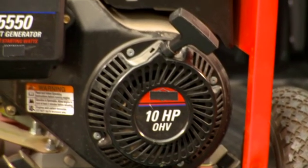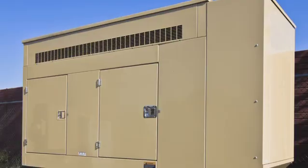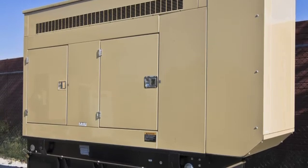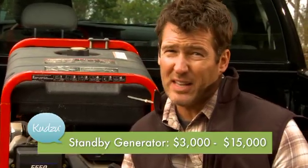There's a couple different kinds of generators that you should know about. There's a standby and a portable model. The standby is an alternative, permanent source of energy for your home. It's hardwired and it runs on propane and natural gas. It's going to cost you about three grand on up to about $15,000.